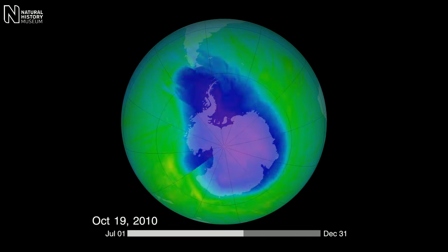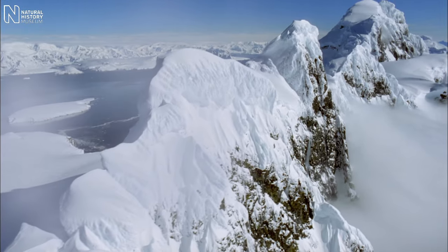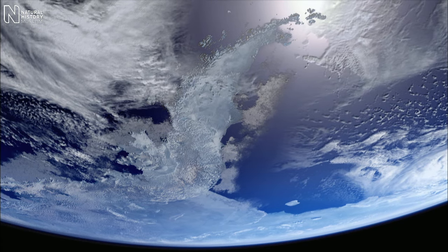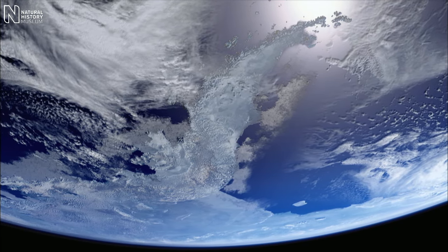One outcome of our discovery of the ozone hole was the creation of the Montreal Protocol. This is an international treaty that bans the manufacture and release of ozone-destroying substances. Today, every single one of the UN member states has signed up, and the amount of ozone-destroying substances is going down.